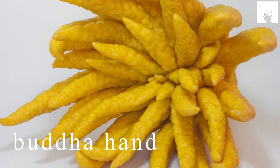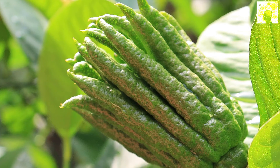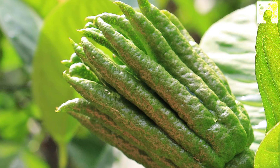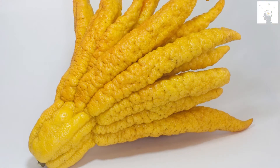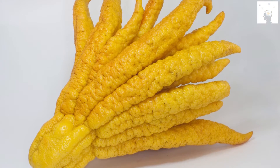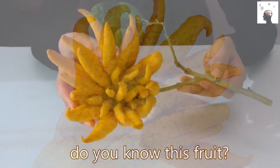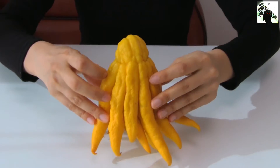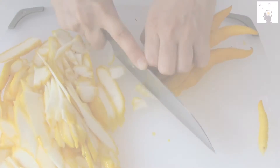Buddha's Hand fruit is a citrus fruit with a fragrant aroma, and its fruit resembles fingers. The outer peel is thick like lemon peel, but its taste is not very sour. It is native to northeastern India and China, and most of its locations are in the Himalayas. This fruit contains a very high percentage of vitamin C, and it is used similarly to lemon. In addition, locals use it to perfume rooms and clothes.